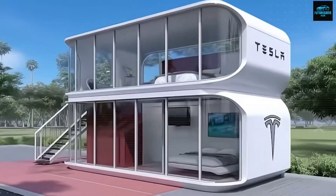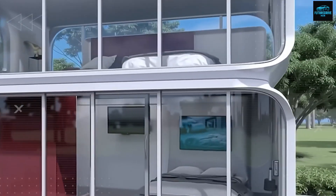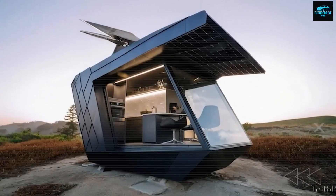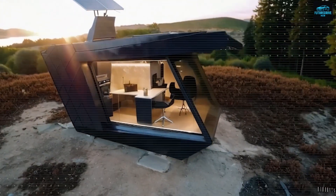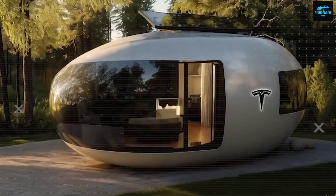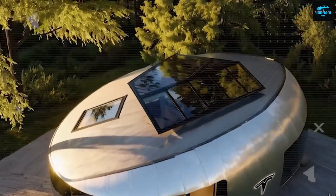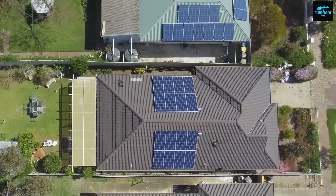Daily use feels smooth and natural. Shelves, curtains, acoustic panels, fold-up desks, or kitchen modules attach with quick-mount plates. Wall rails span 2.4 to 3.0 meters, and ceiling rails span 2.0 to 2.4 meters. Repositioning a module takes just 10 to 20 seconds. A morning workspace can become a dining corner and then a sleeping area at night. No tools needed. This flexibility increases usable floor space dramatically.